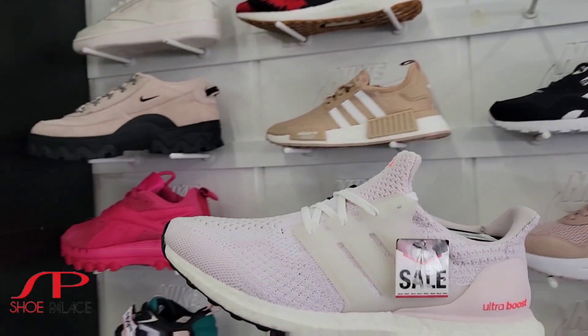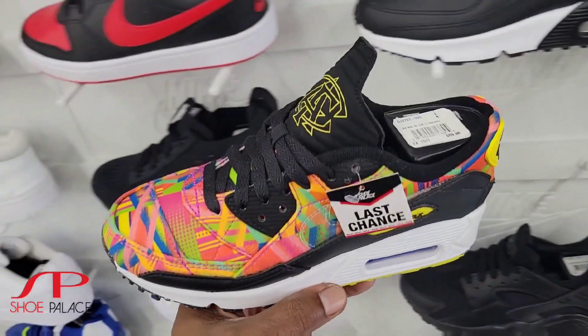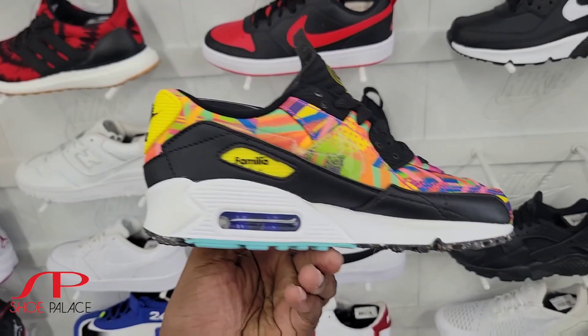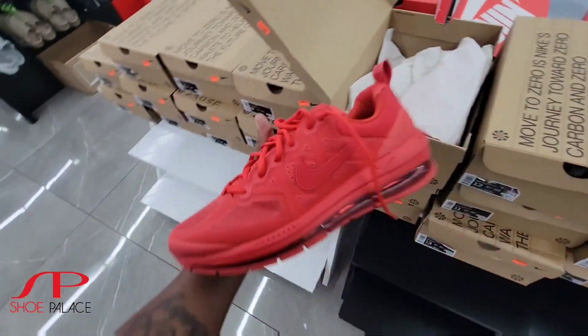$89 bucks with the 25% off. These Air Max 90s down to $69 bucks — last chance size, maybe it's the only size they have left for this one. Pretty dope shoe though, I'm not gonna lie. $49 over here. Oh, they got a bunch of these, huh?